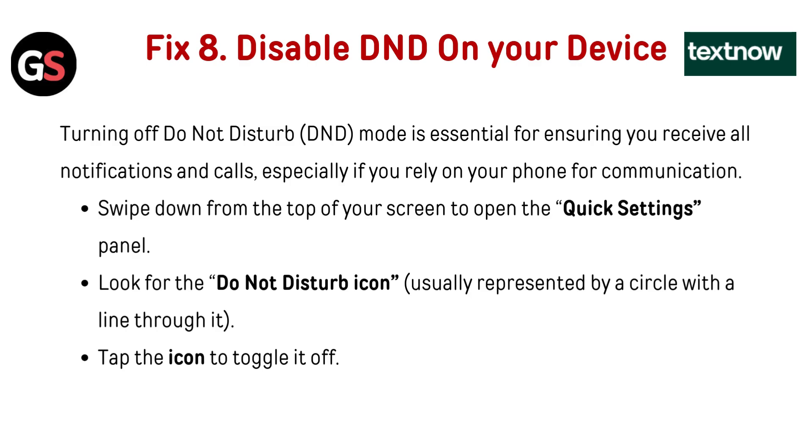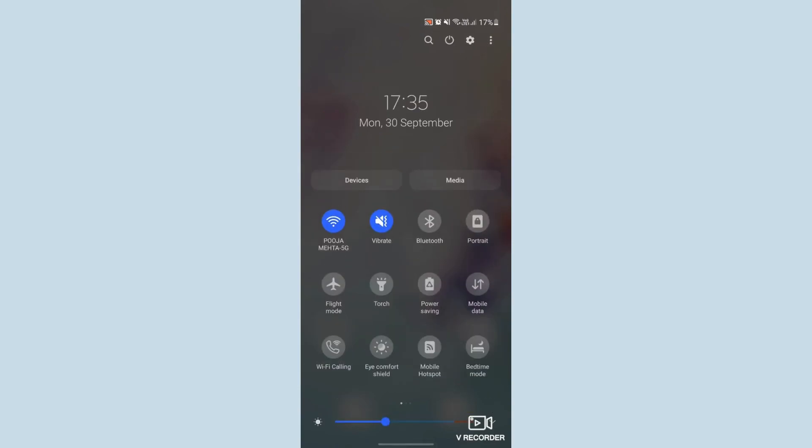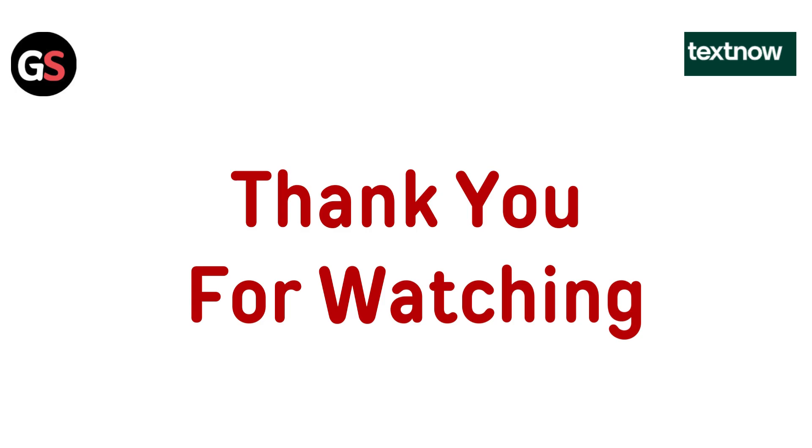Fix 8: Disable DND on your device. Turning off Do Not Disturb (DND) mode is essential for ensuring you receive all notifications and calls, especially if you rely on your phone for communication. Swipe down from the top of your screen to open the quick settings panel. Look for the Do Not Disturb icon, usually represented by a circle with a line through it, and tap the icon to toggle it off.